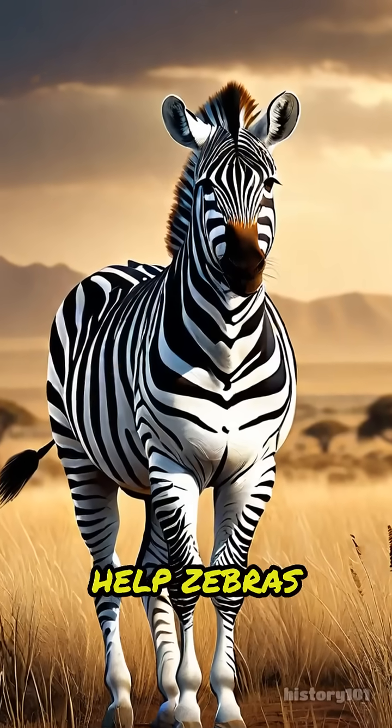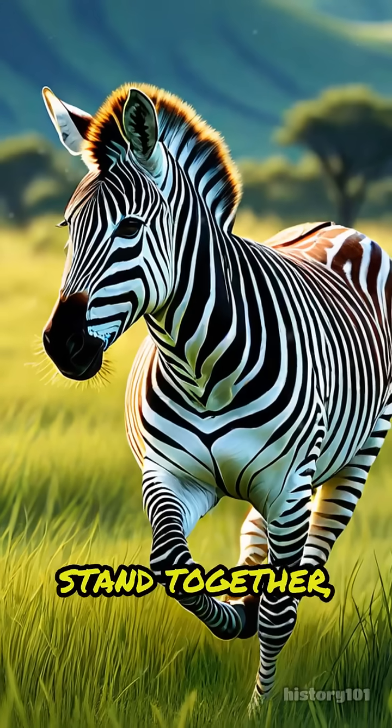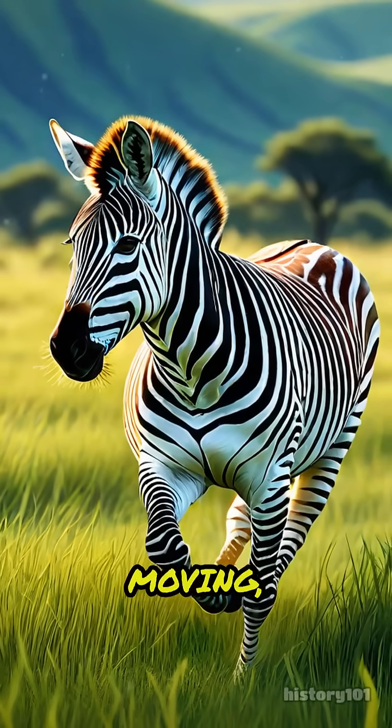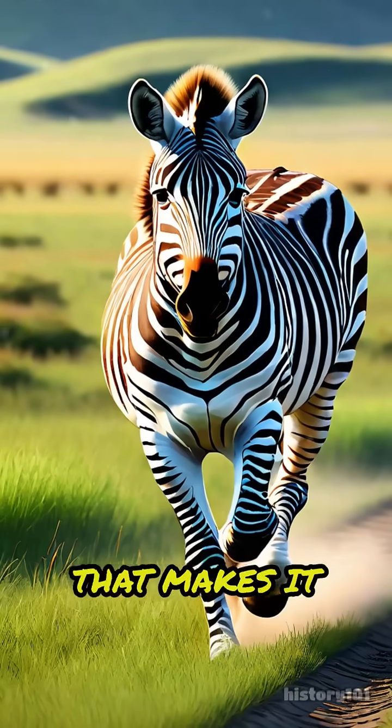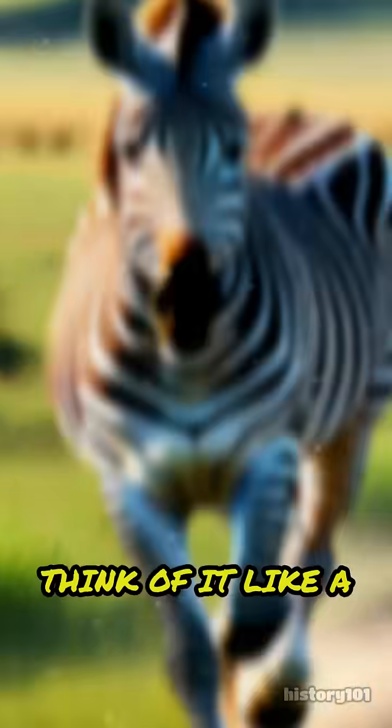First, stripes help zebras stay safe from predators like lions. When zebras stand together, their stripes blend into a moving, confusing pattern that makes it hard for predators to pick out just one zebra to chase.